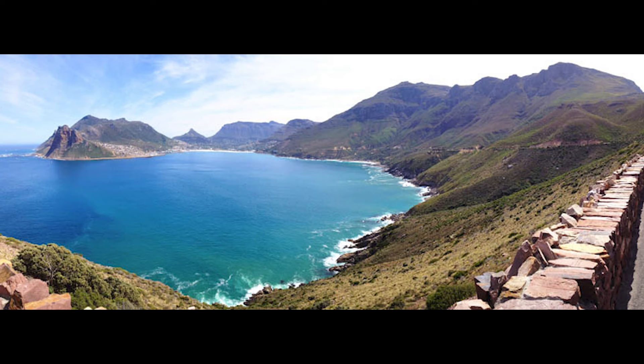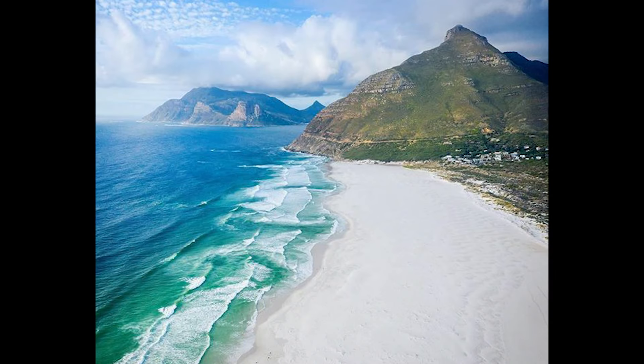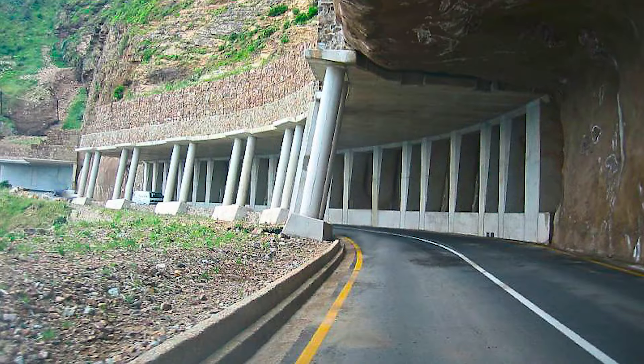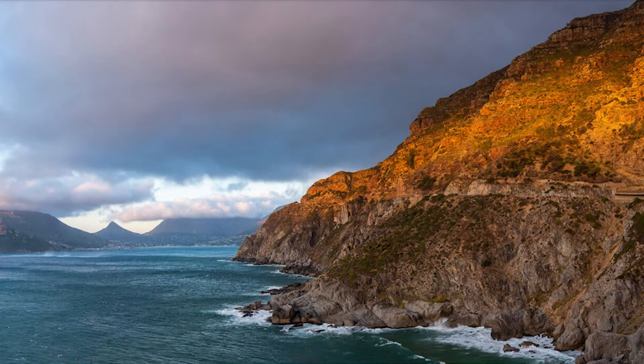We have to mention the coastline road trips. Chapman's Peak Drive — or Chappies — connects Hout Bay and Noordhoek Beach. It's over 100 years old, carved into a near cliff face, and westward-facing, so in the evenings driving along it you have glorious sunsets with the sun reflecting off the Atlantic Ocean, lighting up sandstone cliff faces that glow orange. It's magnificent — you can even see whales out in the bay.